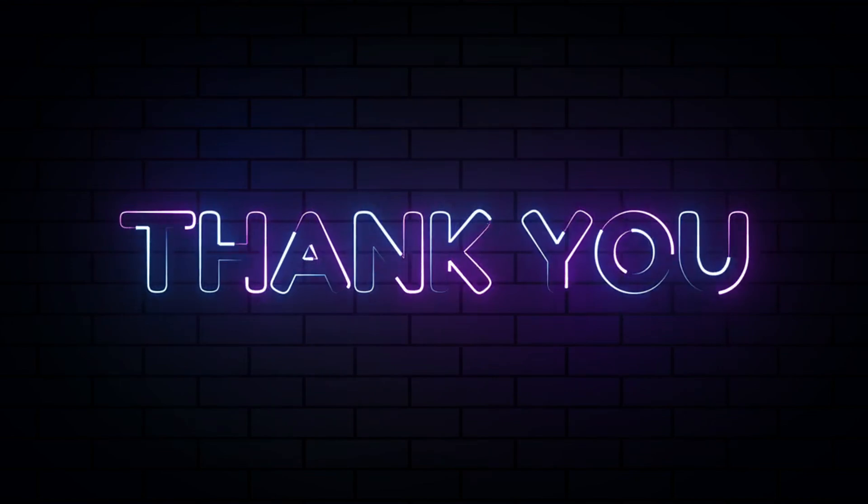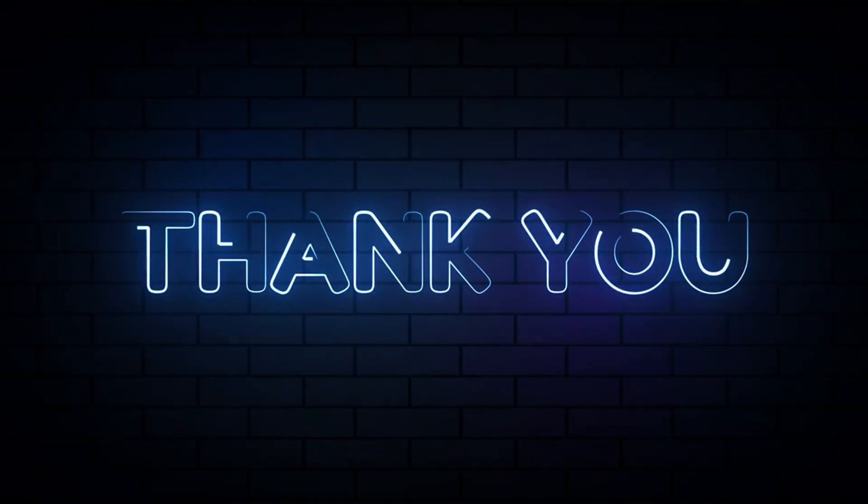If you found this video helpful, don't forget to like and subscribe for more tips on navigating the online world. Catch you in the next video!